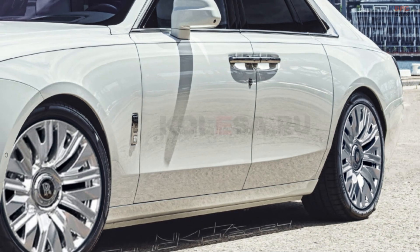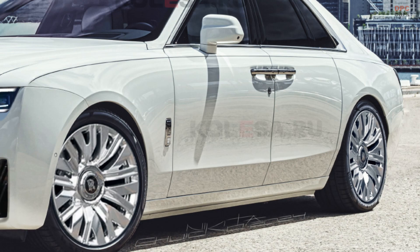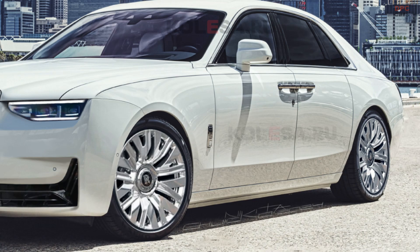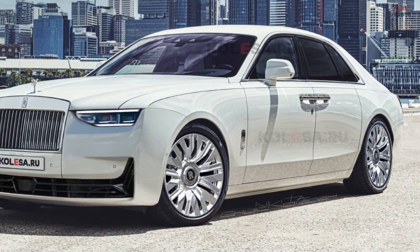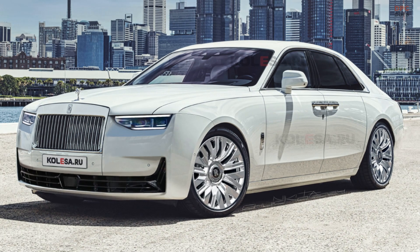These images hint at a fresh look for the front end, featuring new headlights with beveled inner corners and a redesigned bumper. The wide air intake remains, but some horizontal inserts are gone, drawing inspiration from the exclusive Rolls-Royce Arcadia Droptail Roadster, showcased earlier this year.